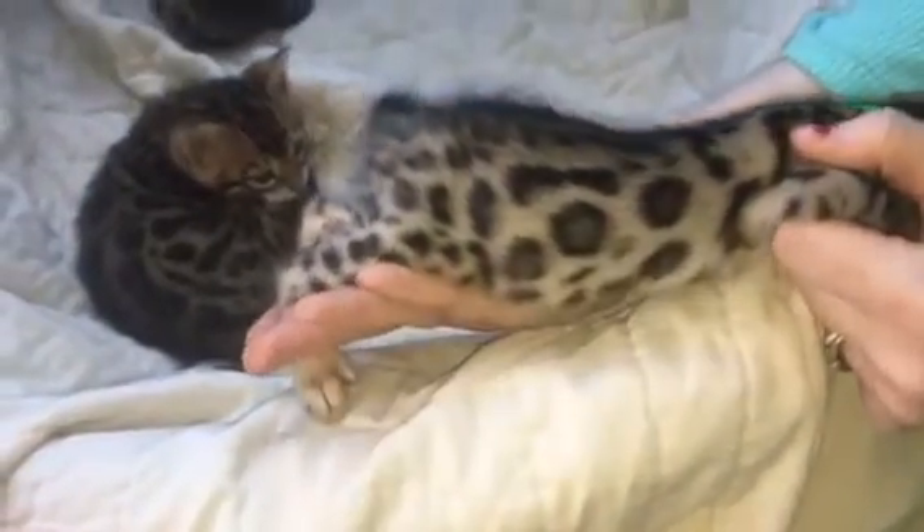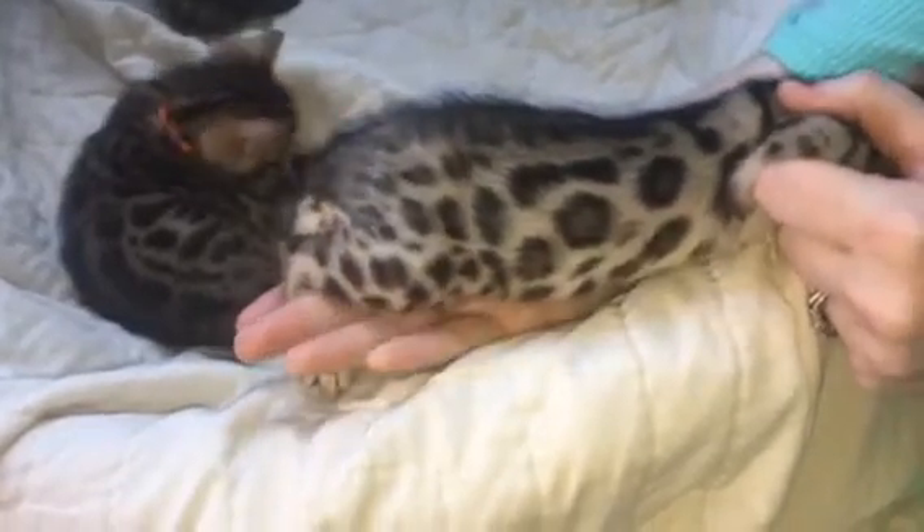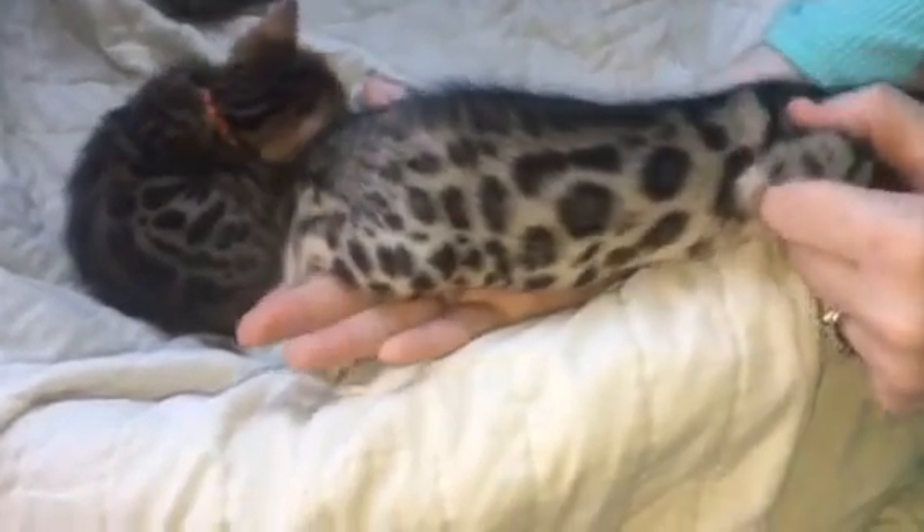Beautiful. That's a bedazzle quality kitten right there.